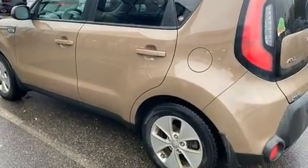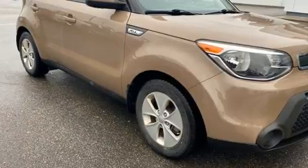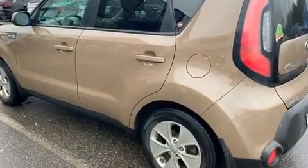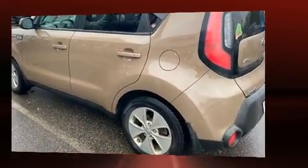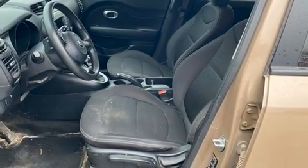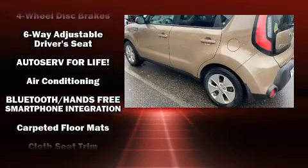Kia prioritized practicality, efficiency, and style by including a rear window wiper, one-touch window functionality, adjustable headrests in all seating positions, and a split folding rear seat. Storage solutions are integrated throughout the interior, demonstrating thoughtful attention to detail.